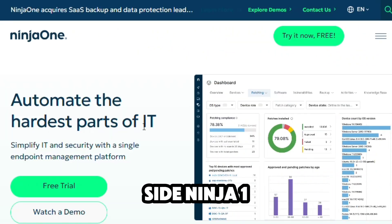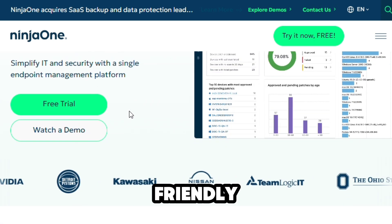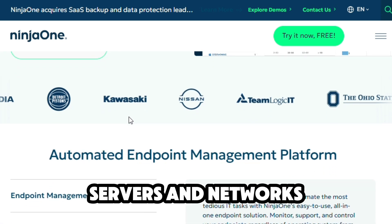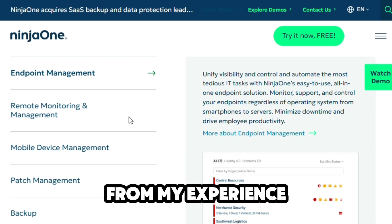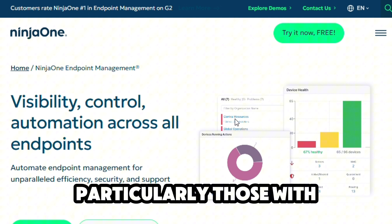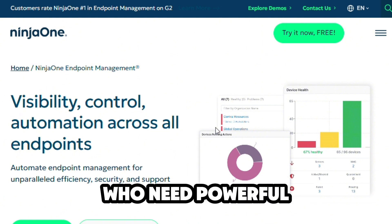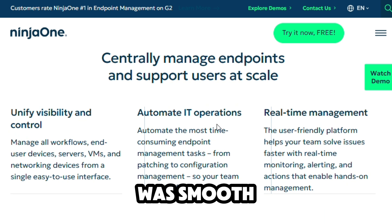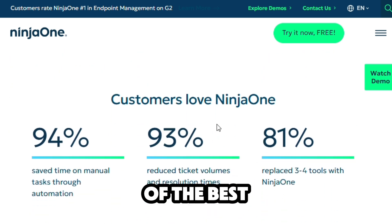On the flip side, NinjaOne feels refreshingly user-friendly. It's fast, snappy, and makes managing endpoints, servers, and networks feel less like a chore. From my experience, it shines in small to mid-sized businesses, particularly those with lean IT teams who need powerful tools without a steep learning curve. The implementation process was smooth, and their support team is one of the best I've dealt with.